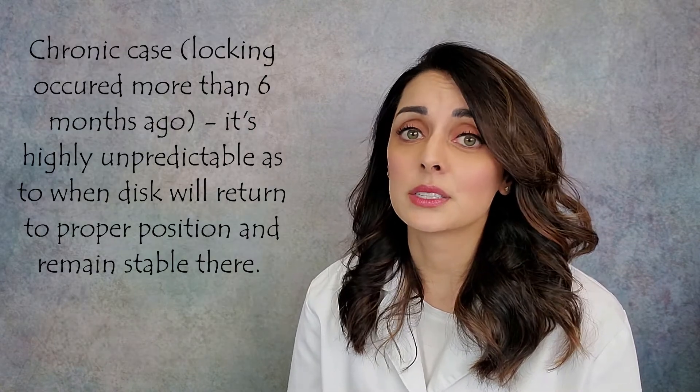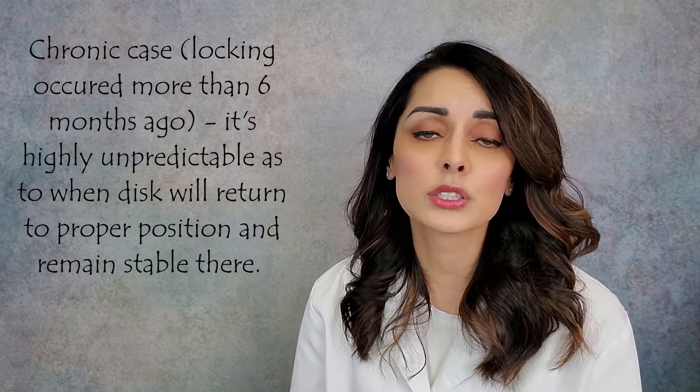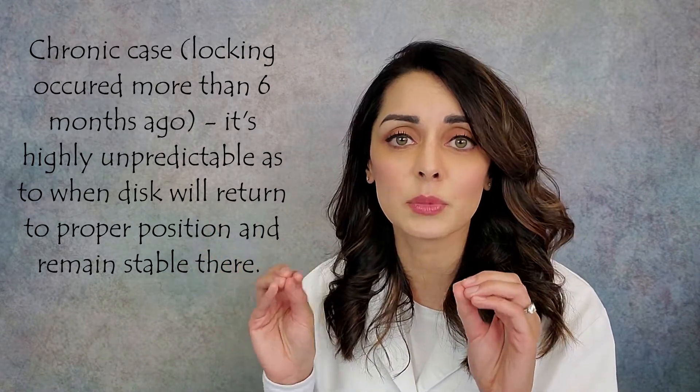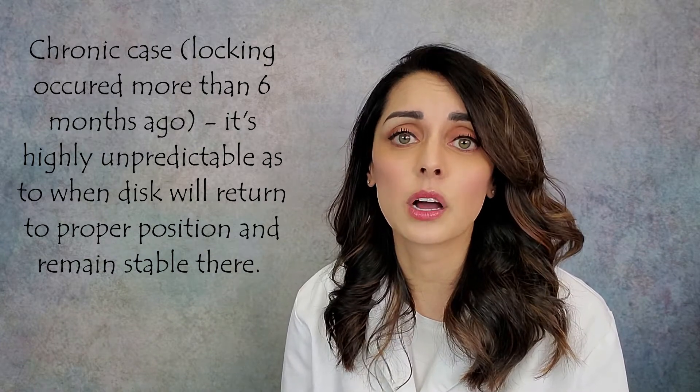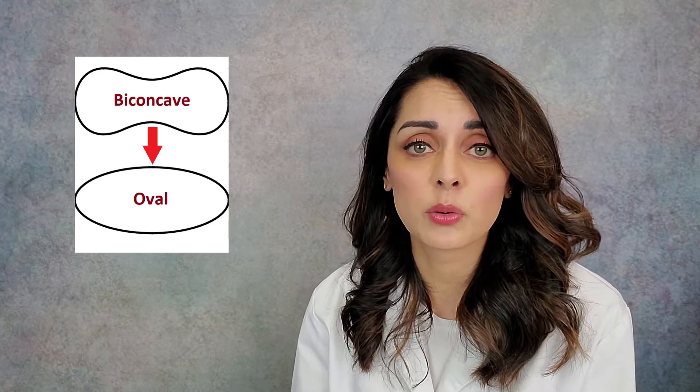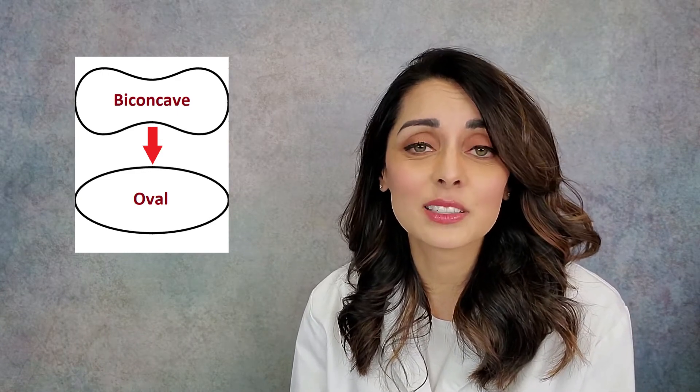For more chronic cases — where the jaw has been locked longer than six months — it's difficult to give a timeframe for when the disc will unlock. In a chronic case, the retro-discal tissue, which is compressed between the two bony components of the joint, starts to act as a pseudo disc. The body tries to compensate by pretending it's the disc, while the actual disc remains dislocated, changing shape from biconcave to oval over time, making it more of a barrier to opening.